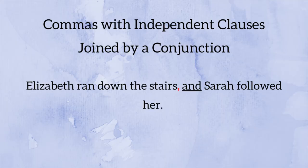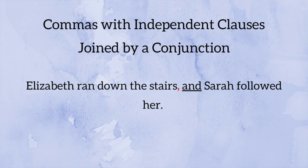Our second example: 'Elizabeth ran down the stairs, and Sarah followed her.' Again, two independent clauses connected by the conjunction 'and' with a comma before it. This is something I see misused in editing work all the time. CMOS does note that if a sentence is very short or the ideas are very closely related, you can sometimes omit the comma. So it helps to know the rule, and then you can determine whether the comma benefits the reading experience for your readers. A lot of this comes down to readability, clarity, and your intentions as a writer.